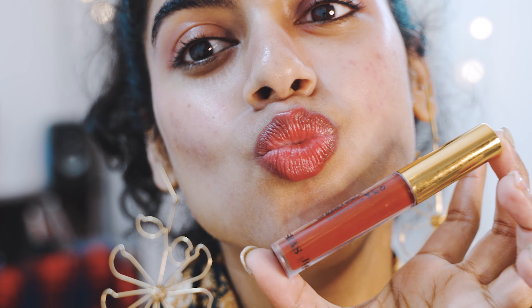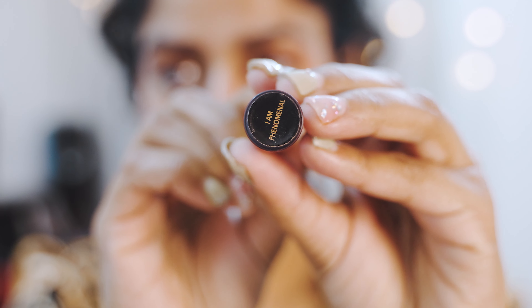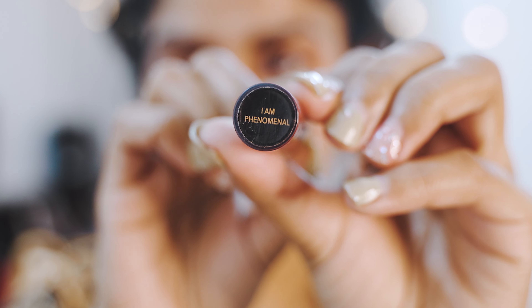Here's the RAS Luxury Oils lip balm — and I almost forgot to mention the shade name. The shade is called 'I Am Phenomenal.' That's the shade name of this liquid lip balm by RAS Luxury Oils. You can definitely try this on Valentine's Day — it's one of my go-to's.